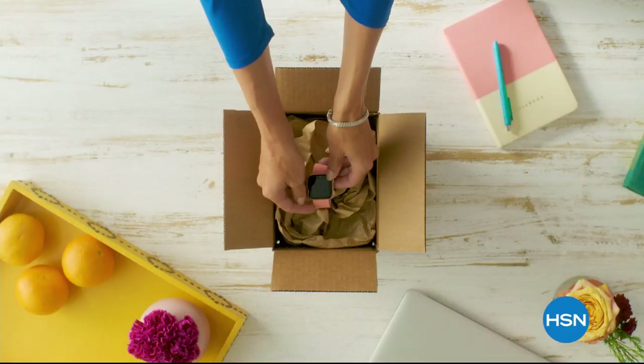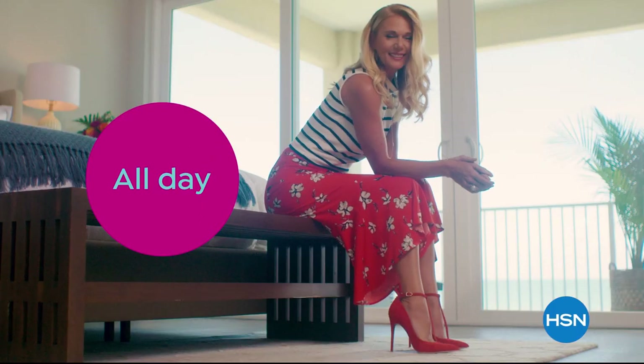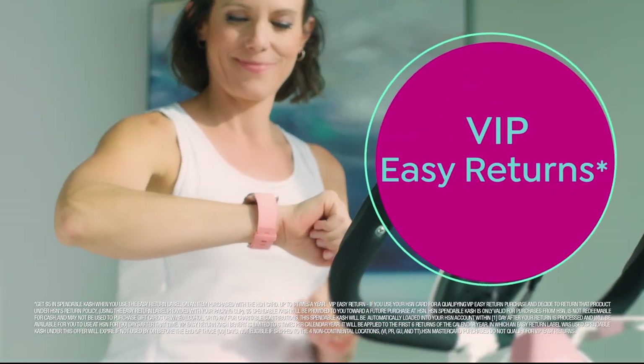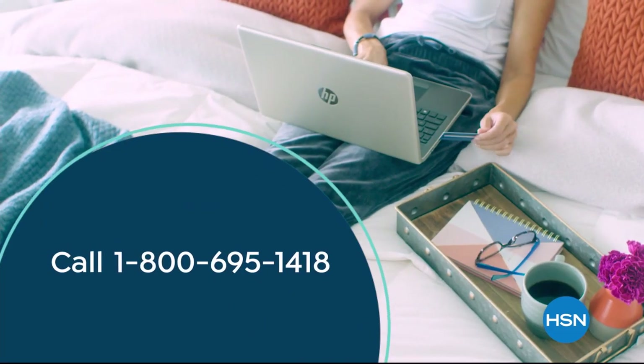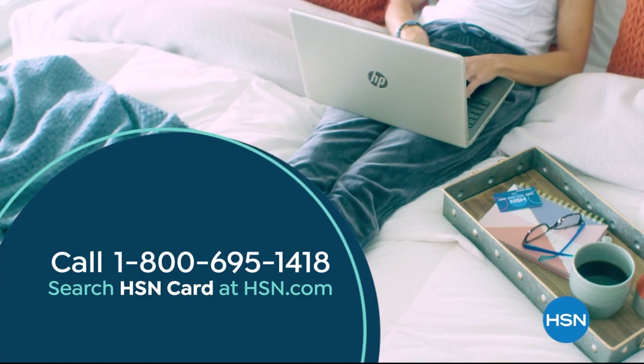When you're approved as an HSN card member, you'll get all kinds of perks, like extra flex on jewelry, beauty, and fashion purchases all day, every day. Plus, VIP financing, VIP easy returns, exclusive offers, and there's no annual fee. Apply now. Call 1-800-695-1418 or search HSN card at hsn.com.